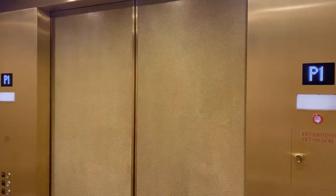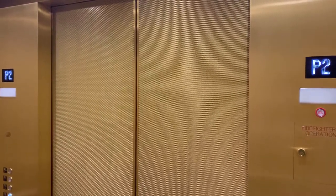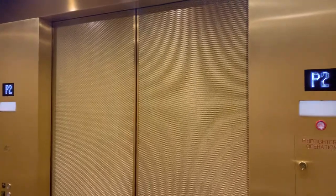This is the parking elevator at the Seaport Hotel, Boston, Massachusetts. Schindler Matabai Kone. I believe it was a Schindler MT.